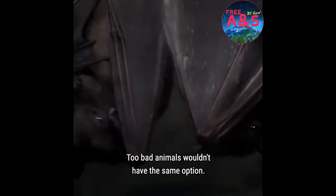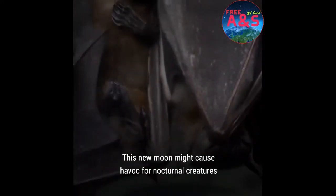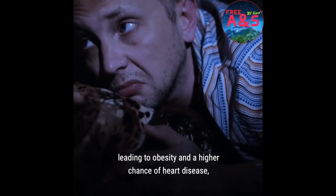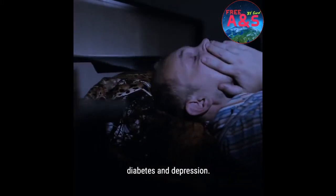Too bad animals wouldn't have the same option. This new moon might cause havoc for nocturnal creatures who rely on moonlight to mate, hunt, or navigate. Too much light at night could mess around with your body too, leading to obesity and a higher chance of heart disease, diabetes, and depression.